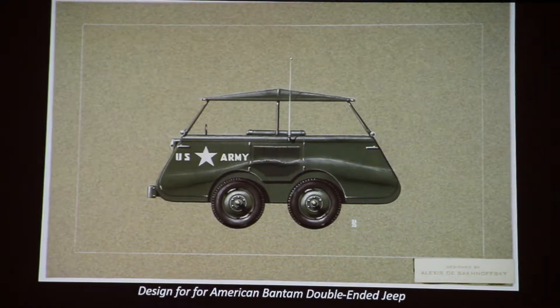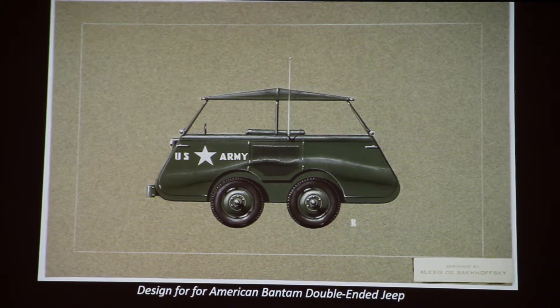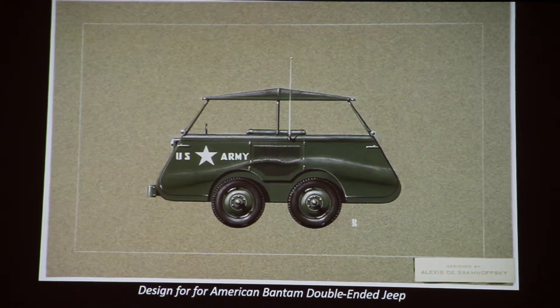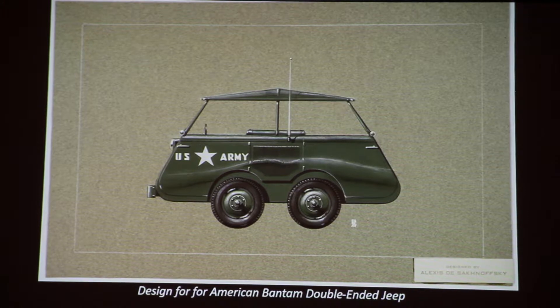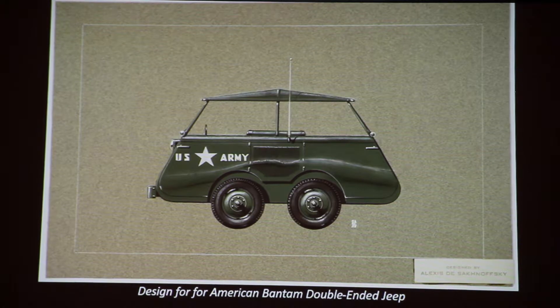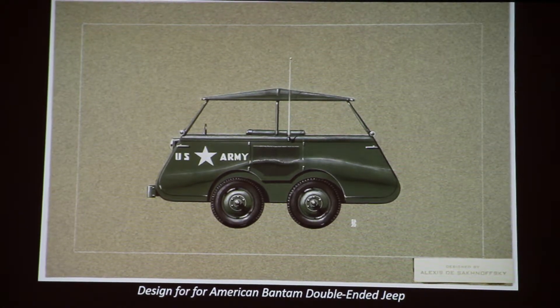We also have some one-off designs. This is the design for the American Bantam Double-Sided Jeep by industrial designer Alexis Dussaknovsky. Military history happens to be another area of Mr. Sharp's collecting interests, but in terms of car design, that is not a focus of what we have at the MFA — I would describe it largely as commercial, personal vehicles. But I did want to show you that we do have a small military component.